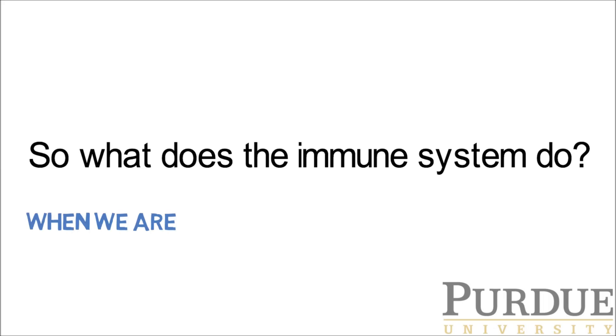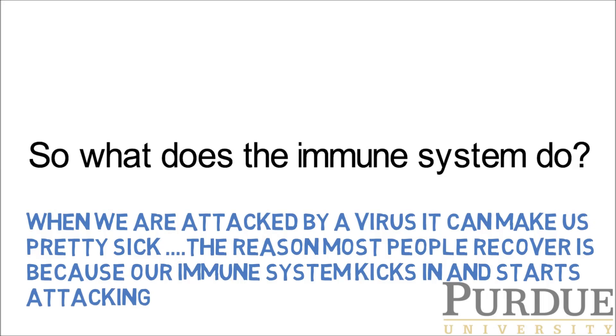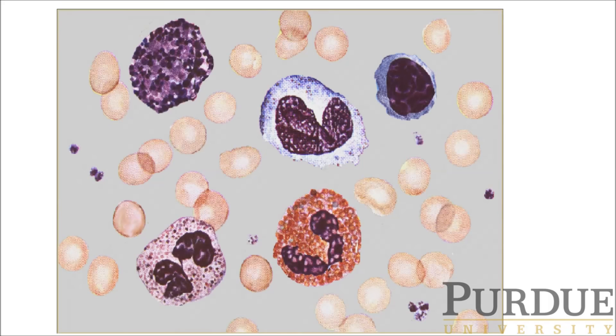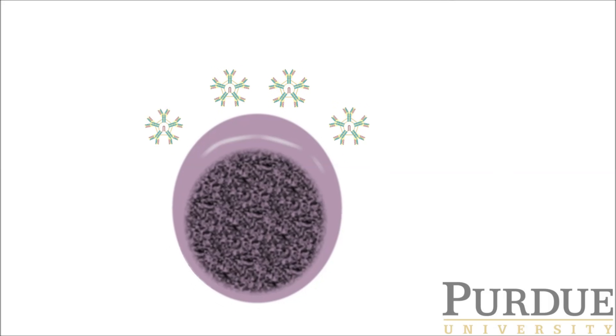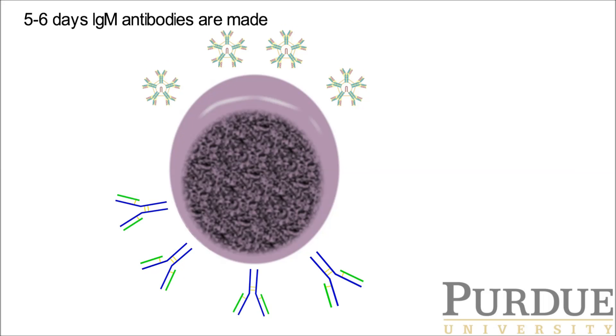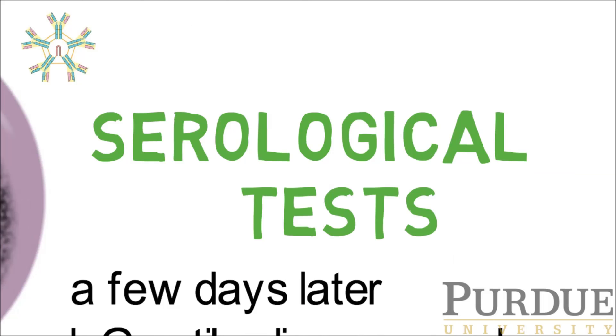So what does the immune system do? When we get attacked by a virus, it obviously makes us pretty sick. The reason the majority of people will recover is because our immune system kicks in and starts attacking the virus. Lymphocytes are white blood cells, and they start to make molecules we call antibodies to track down the virus and destroy it. They do this within about five or six days, and we make an antibody called IgM, and then a few days later we make one called IgG. You might hear about serological tests, and these antibodies are what those tests are looking for.